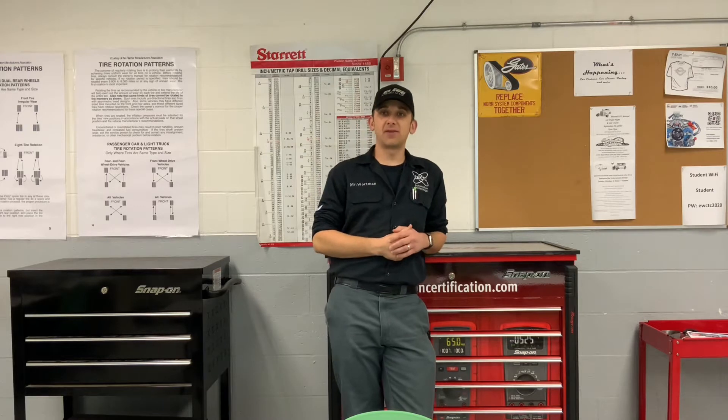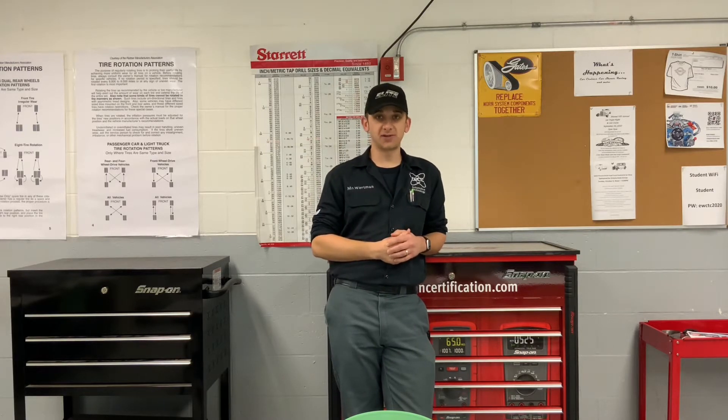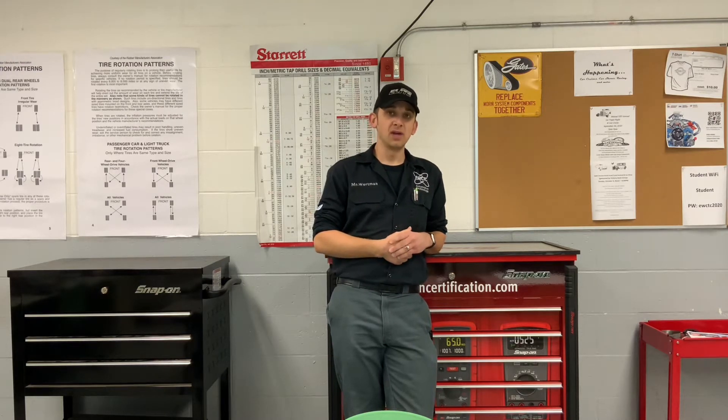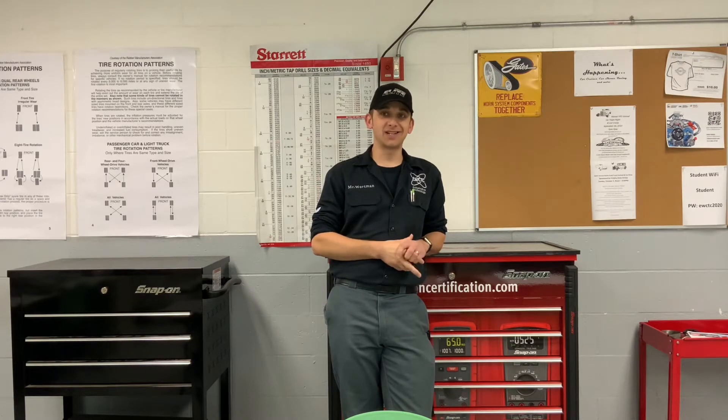This program is designed to provide students with technical knowledge and hands-on experience of the automotive repair process. Students enrolled in my program will learn to accurately locate and diagnose the source of on-board computer system malfunctions using digital diagnostic equipment. Students will learn to make proper repairs and perform periodic maintenance inspections to maintain today's highly technical automobiles. The Automotive Technology program is nationally certified by the ASE Education Foundation and offers opportunities for students to obtain various ASE entry-level certifications.